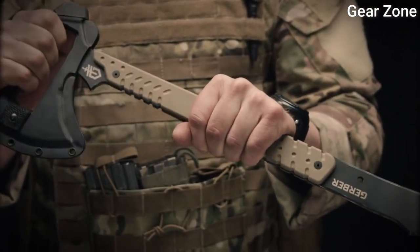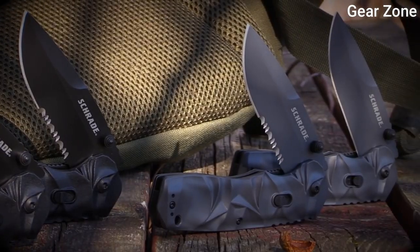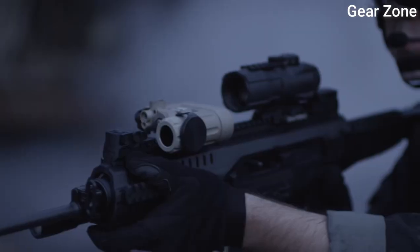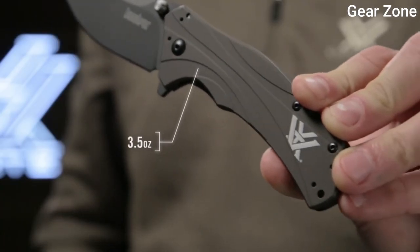Hello guys, in today's video we will compare the best tactical military gear on the market and help you find the perfect one for your needs. I included all the links in the video description below. Please subscribe to my channel for more latest videos. Let's get started.